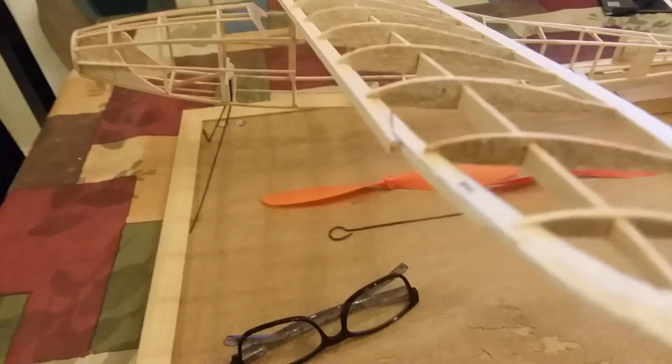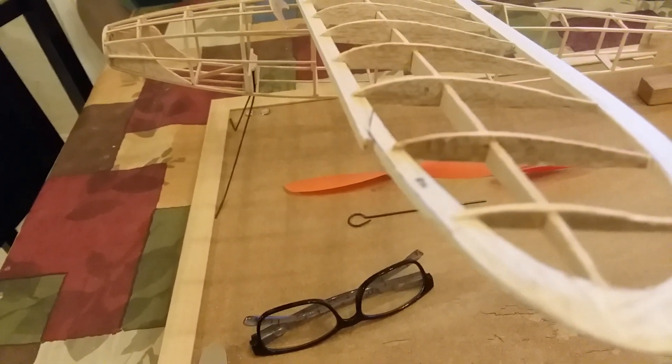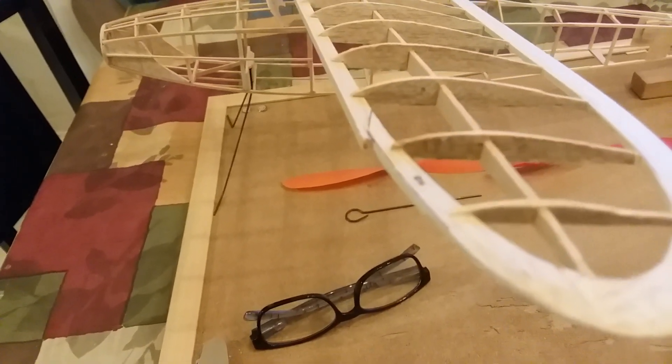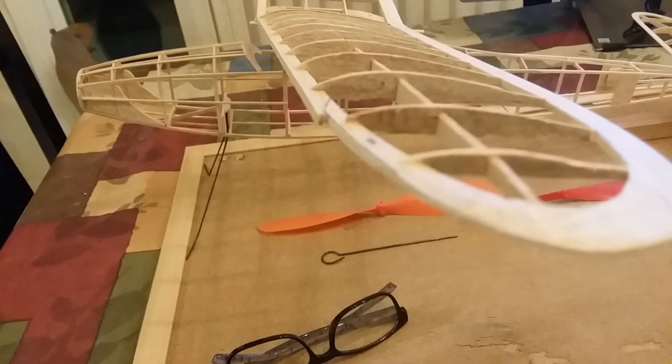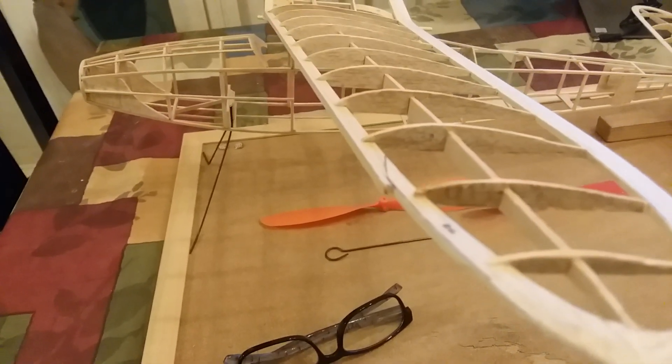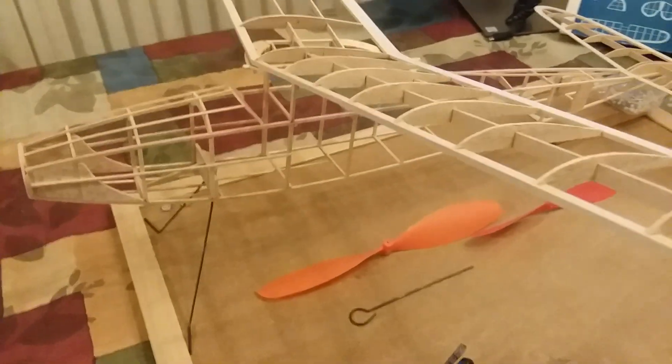I put some extra wood on that leading edge to give me some space to round it out. There really wasn't enough wood on that leading edge to round it out, so I put some extra there.